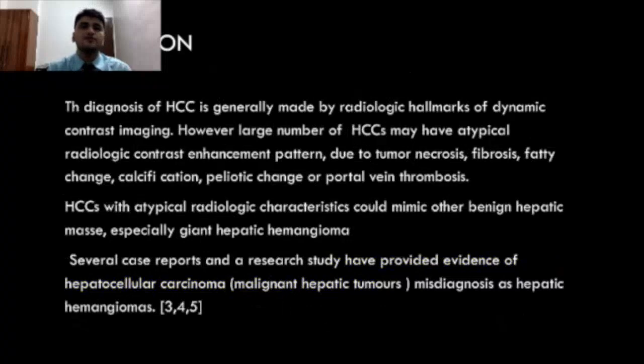The diagnosis of HCC is generally made by radiological hallmarks of dynamic contrast imaging. A large number of HCCs may have an atypical radiological contrast enhancement pattern due to tumor necrosis, fibrosis, fatty change, calcification, peliotic change, or portal vein thrombosis. HCCs with atypical radiological characteristics can mimic other benign hepatic masses, especially giant hepatic hemangioma.